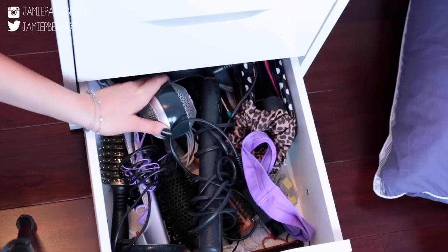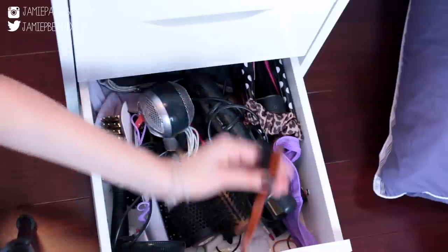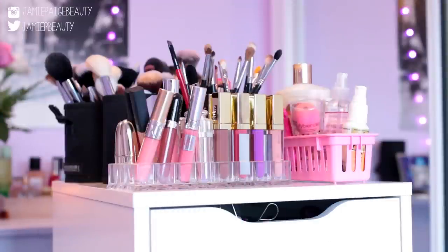The last and final drawer is where I keep my microphone for voiceovers, my GHD flat iron, and some hair brushes. That's it for my makeup collection — I really hope you guys enjoyed this video! Don't forget to let me know what you thought in the comments, give it a thumbs up, and subscribe if you're not already. I'll see you guys next time, bye!